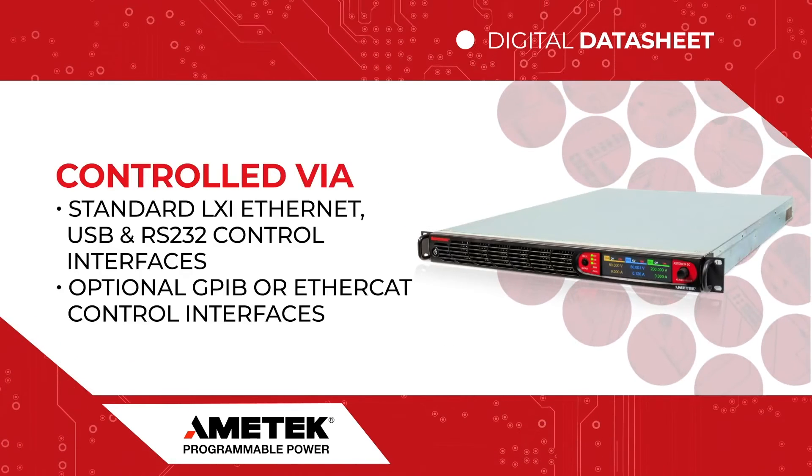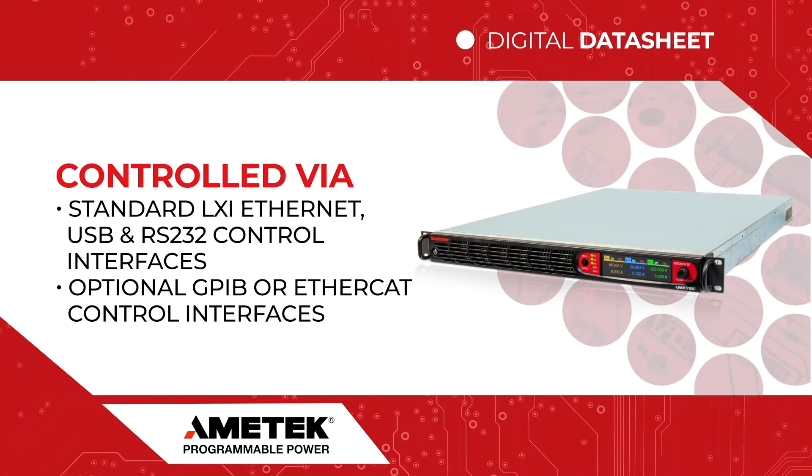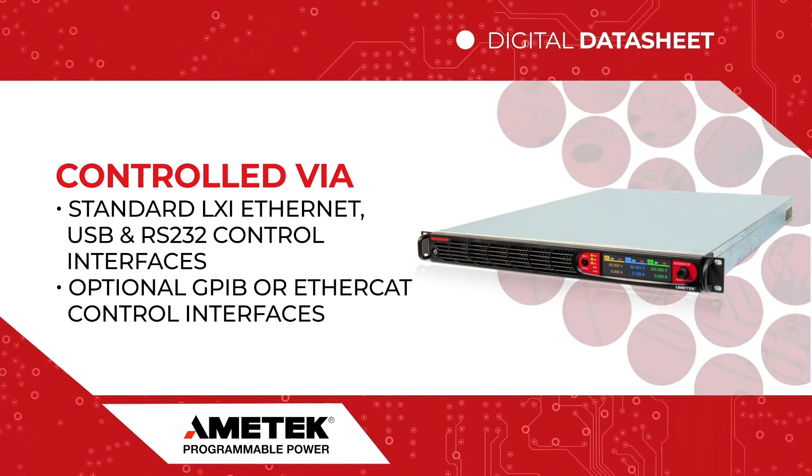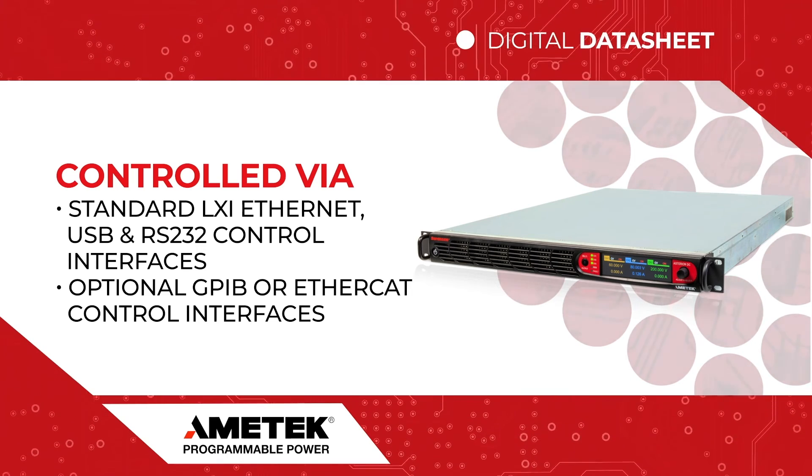Finally, the Asterion DC ASA Series can be controlled via standard LXI Ethernet, USB, and RS-232 control interfaces, as well as through an optional GPIB and EtherCAT control interface.